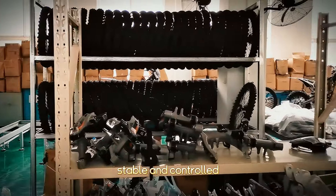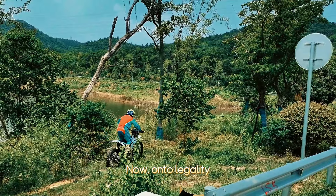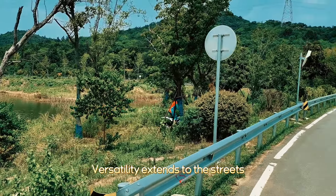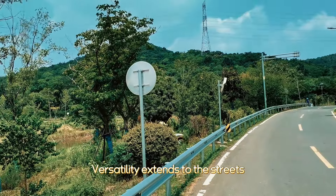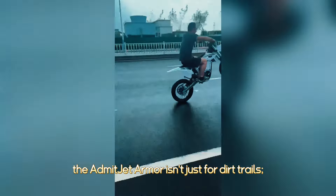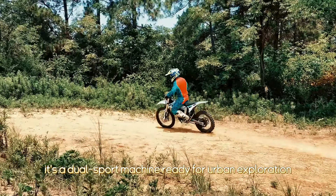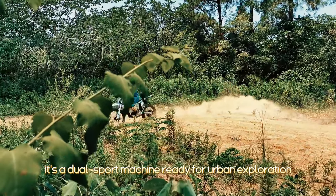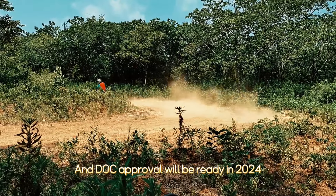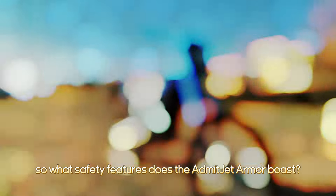Is the Admitjet Armor street legal? Versatility extends to the streets. The Admitjet Armor isn't just for dirt trails — it's a dual-sport machine ready for urban exploration. DOT approval is expected to be ready in 2024.